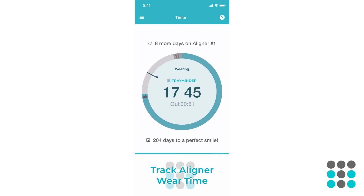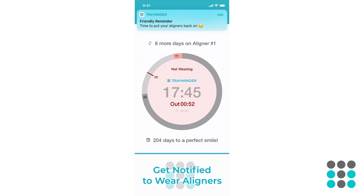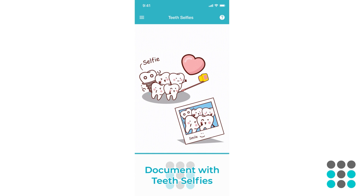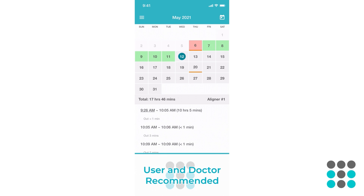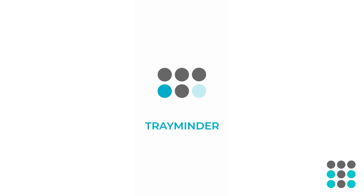TrayMinder helps busy people remember to wear their aligners. Created by an experienced orthodontist, TrayMinder equips you with a timer to track your daily wear time and statistics, sends notifications to remind you to wear and change your aligners, and lets you document your smile journey with convenient teeth selfies. Recommended by clear aligner users and orthodontists everywhere — achieve your best possible smile today with TrayMinder.